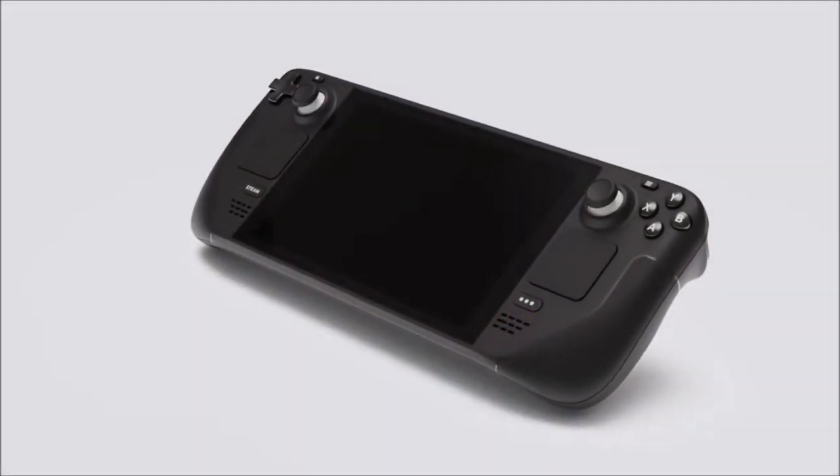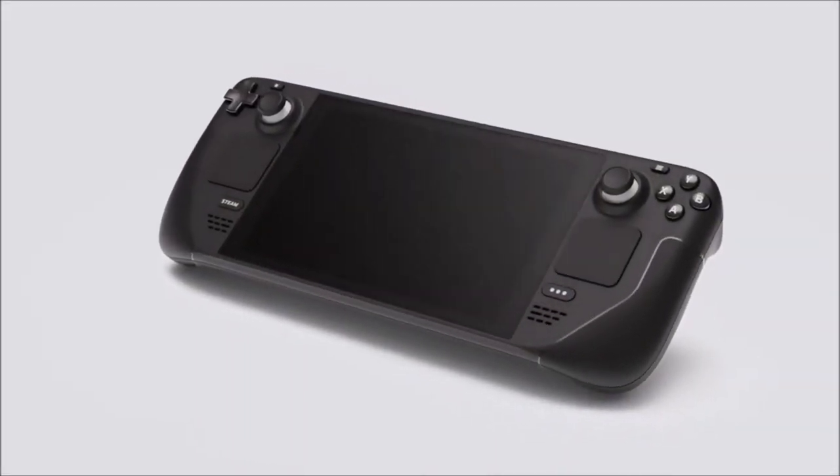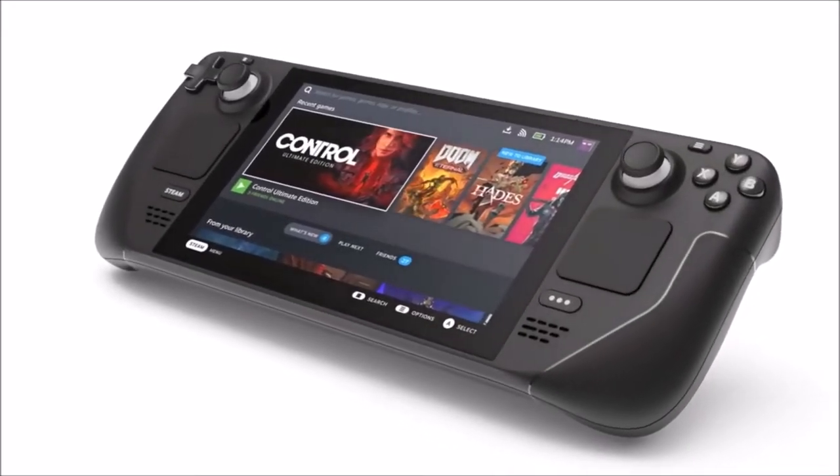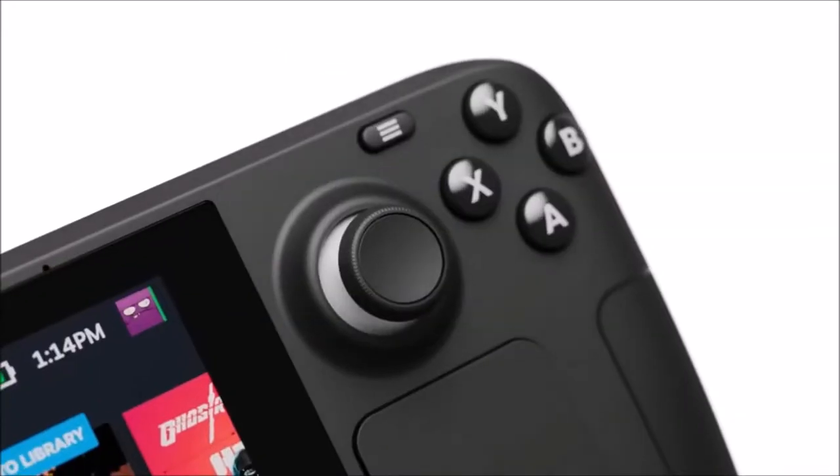Today I just want to talk about the Valve Steam Deck. I'm quite sure a lot of you guys have already heard about it — let's get into it. Valve is releasing a new handheld device called the Valve Steam Deck.